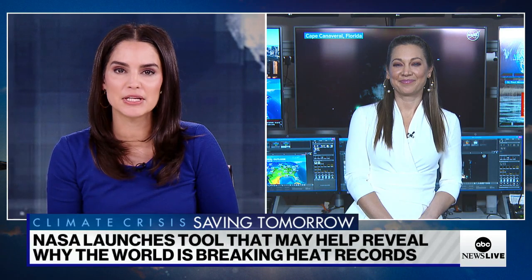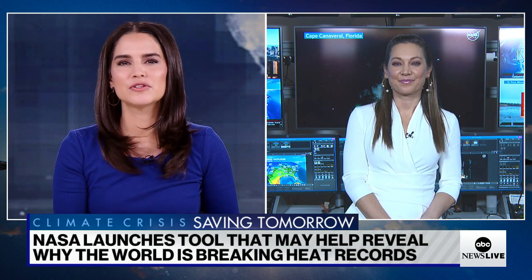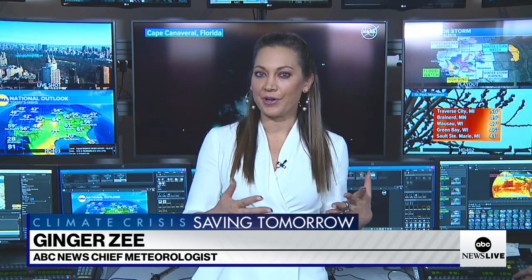ABC News chief meteorologist and chief climate correspondent Ginger Zee joins me now with how NASA is trying to find out why. Ginger, so what did NASA officials tell you about this tool and how they're using the data it's collecting? I made a call yesterday because we got the new information — hottest January on record, eighth month in a row — and it felt like we just kept repeating the same thing, but we really haven't honed in on the why.